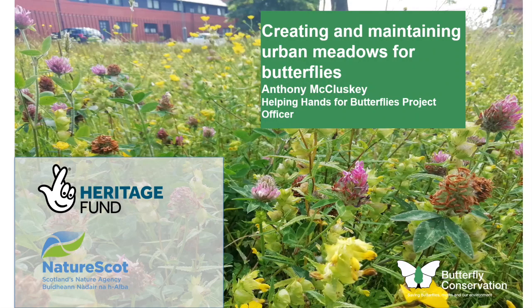This first presentation is on how to create and maintain urban meadows for butterflies. I'm Anthony McCluskey, the Helping Hands for Butterflies project officer, and I work with Butterfly Conservation. The Helping Hands for Butterflies project is a three-year project funded by the National Lottery Heritage Fund and by NatureScot.